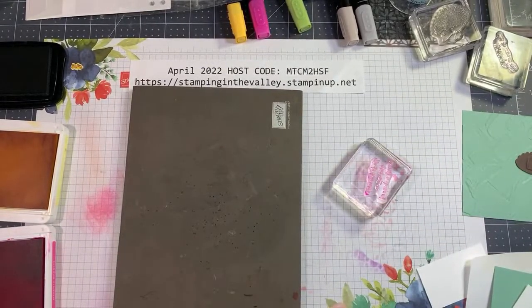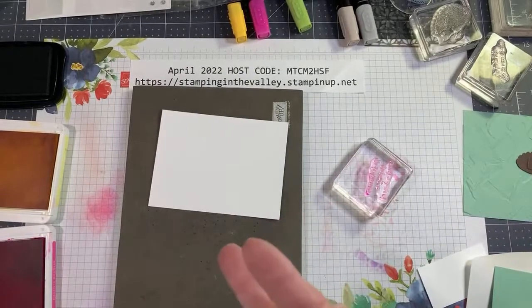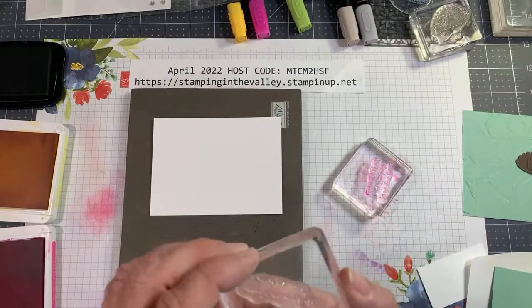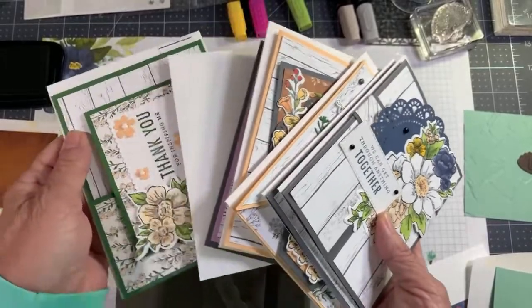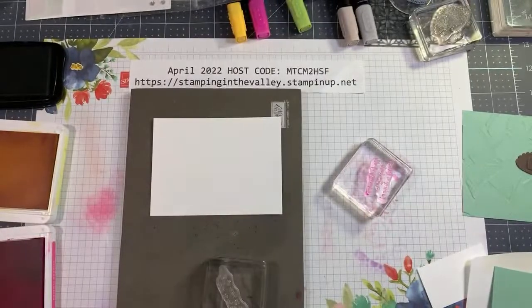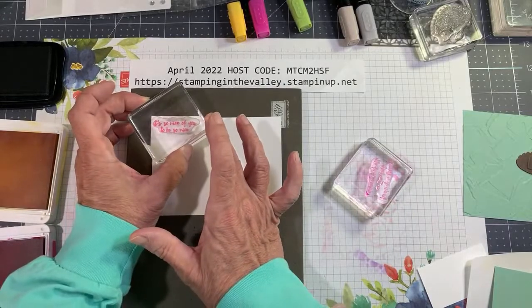Now let's go ahead with the inside of the card — this piece is Basic White 4¾x3½. When I'm done I'll post the measurements, a supply list, and anything going on in Stamping in the Valley. I did want to tell you — this class is now closed but the PDF is over on my store. You can purchase it for $5, or if you need the video email me and I'll send you a PayPal invoice — the video plus PDF is $15.